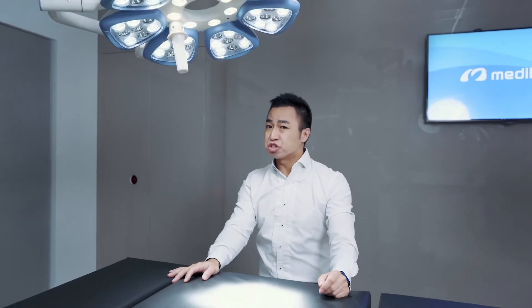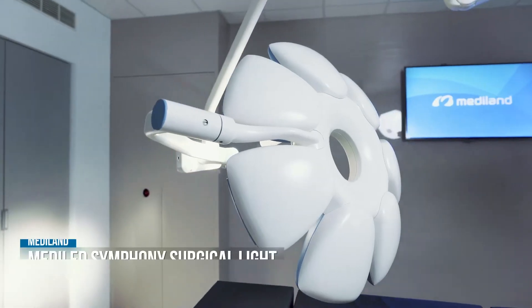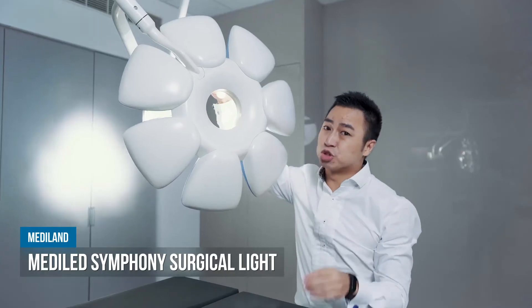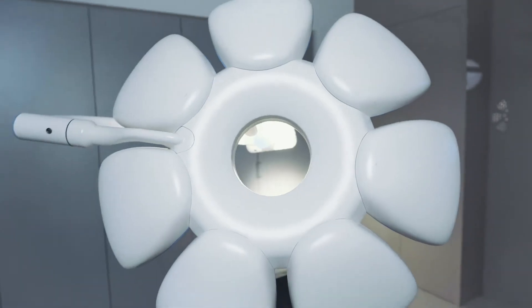Now let's take a look at our surgical light. This is the Mediland Symphony. Look at this elegant and unique design. This seven-petal flower design helped us win the German Red Dot Award, and this is the very first Asian brand to win this title.